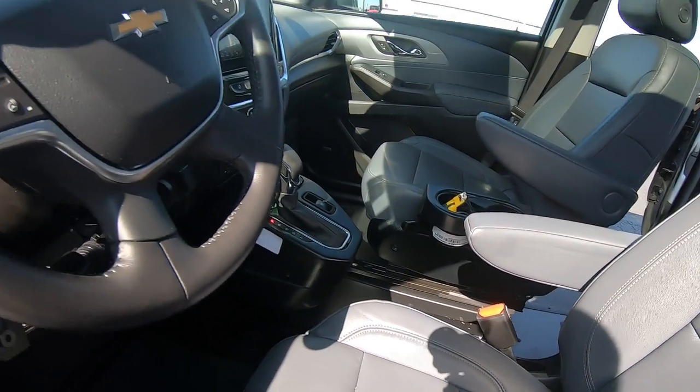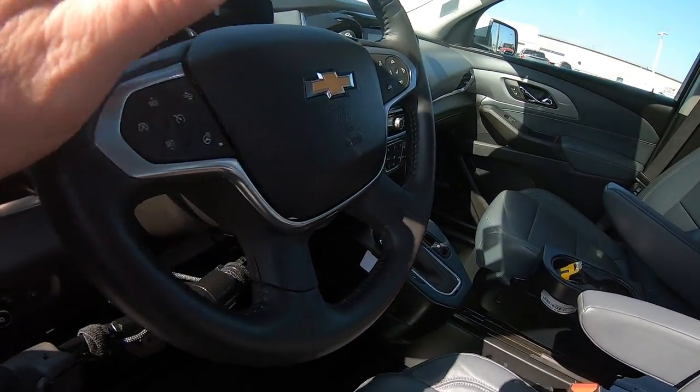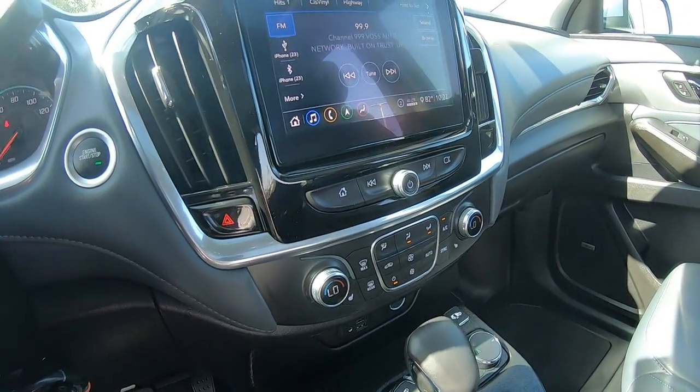The front two driver seats are leather, leather wrapped steering wheel, and a touch screen radio.